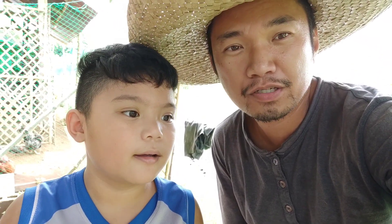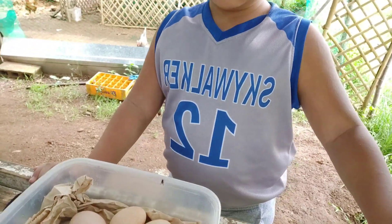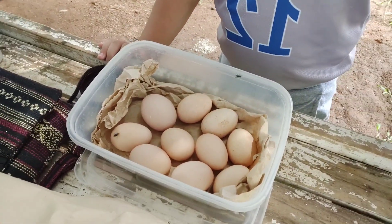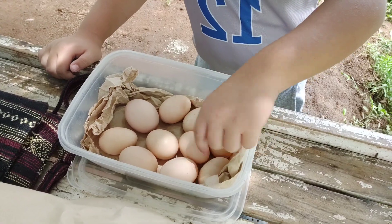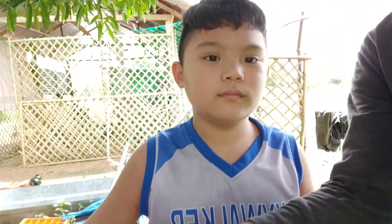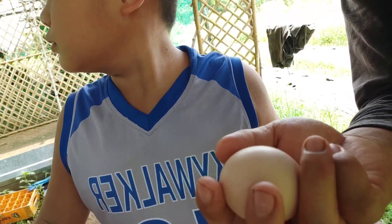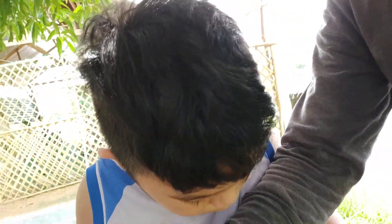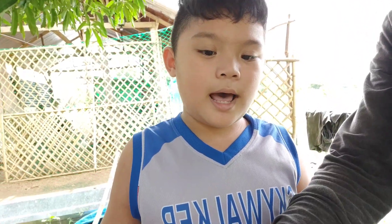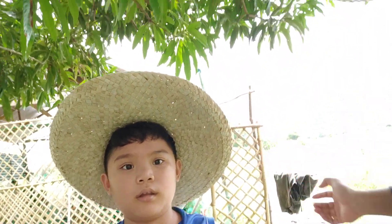Hello again, we're here in our JMS mini farm. Now we will show you our free-range chicken setup. Today we got some eggs — we have ten eggs. Look how big the eggs are — light brown, and I think they're very healthy. Say hi to them! We will tour inside our free-range chicken farm, so let's go.